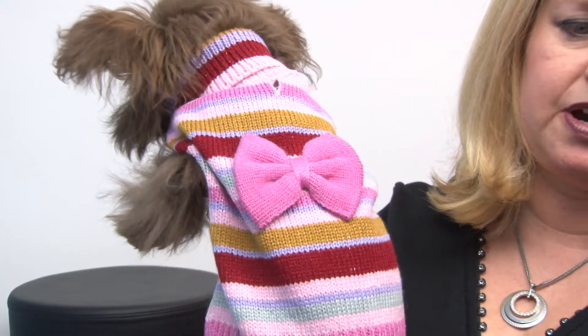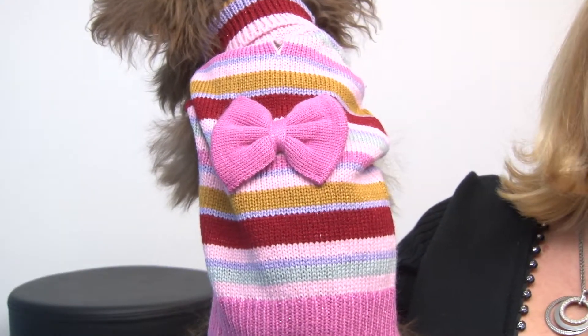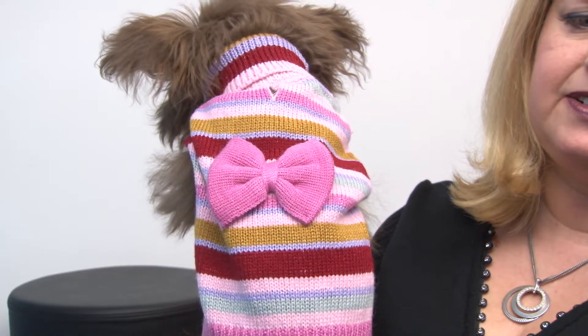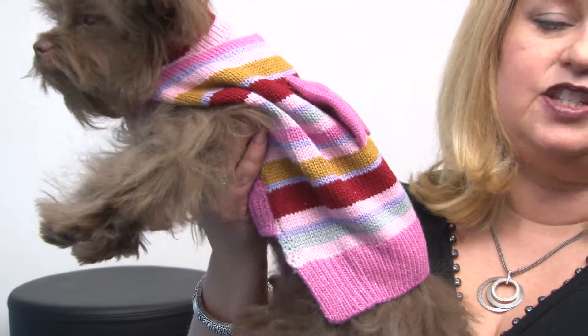It's a 100% acrylic sweater and it's very soft and it has a tiny bit of metallic sheen woven throughout it. It has a darling pink bow on it and is a turtleneck style that's sleeveless, and it has a square cut hem which is great because even though it has a high cut tummy, it still provides maximum coverage for your pet.